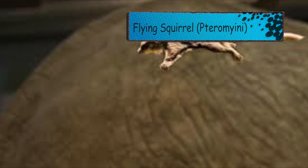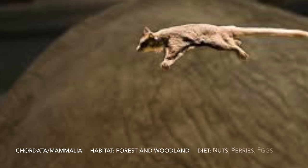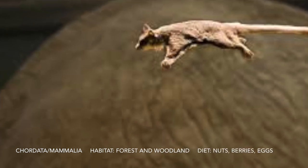For F we have a flying squirrel. Some fun facts: they can glide through air. They start gliding at two months old and give birth to two to seven babies at a time.